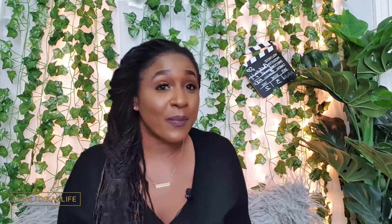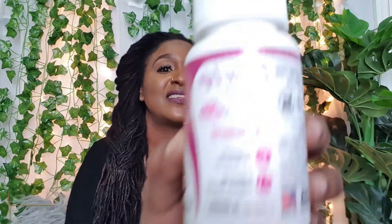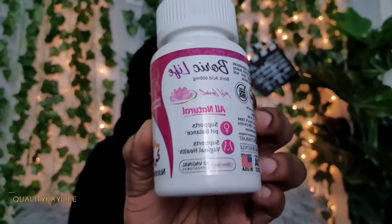That is where the holy grail suppositories come in. This is like the wonder pill, the amazing reset button for your V, and I am so happy that I stumbled across this product. Please note, this video is not sponsored — I came across this product myself, purchased it with my own money, and used it myself, so I can vouch for it 100%. The product I'm speaking about is Boric Life Boric Acid by Nutriblast.